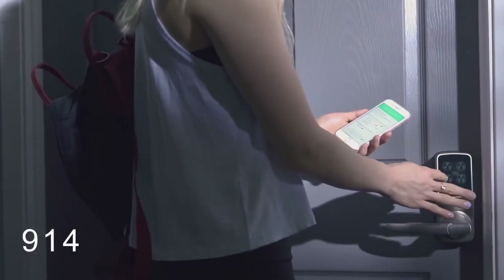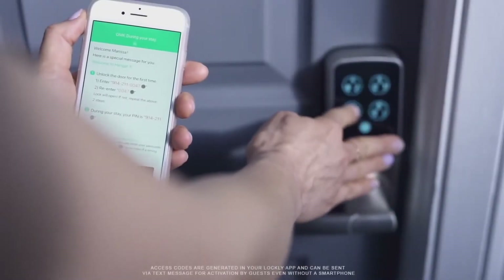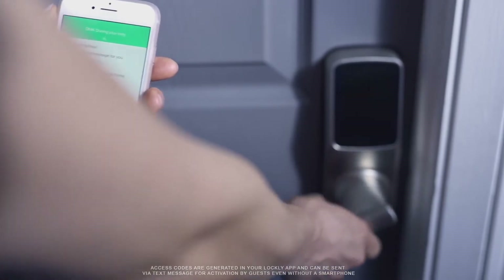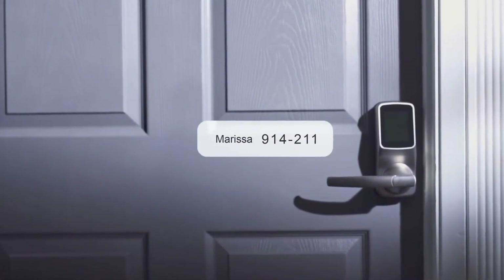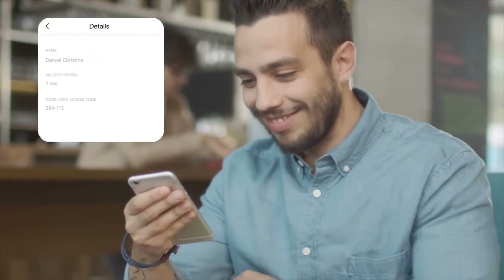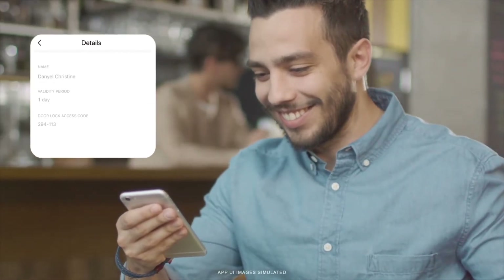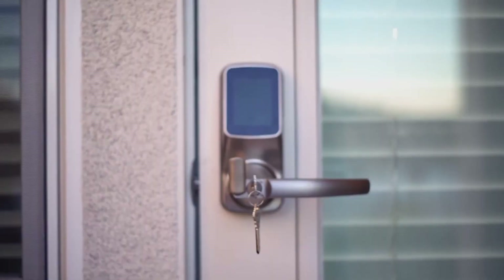Best of all, with Lockly's patent-pending offline access code feature, it does not need to connect to the internet to receive access requests and allows guests to unlock with their unique access code. The codes automatically get revoked after your preset duration, making remote management simple even if your lock is located in a location without internet access.